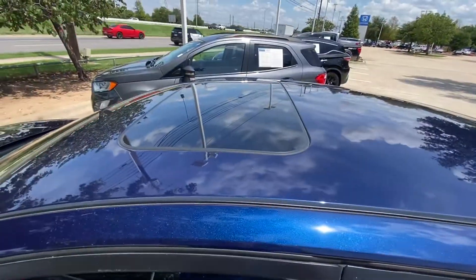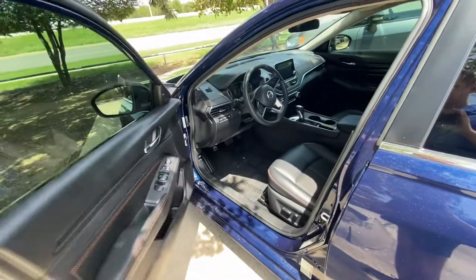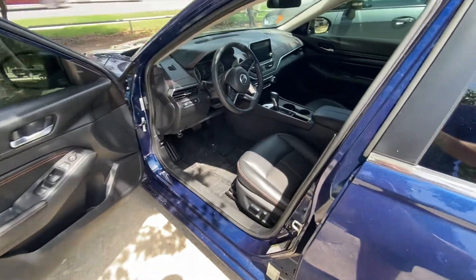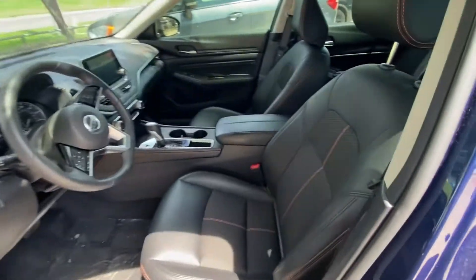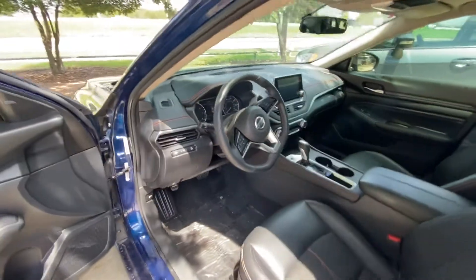It comes with a sunroof, leather seats, and power seats. Looking really good — lots of space.